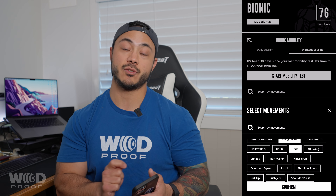On the Wad Proof app we have workout specific mobility and daily practice. Workout specific is meant to be tailored to your session that day. If you're going to be doing something like hang cleans, push jerks, and handstand push-ups, select those movements on the app in the easy drop-down menu.